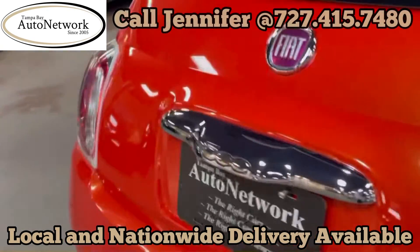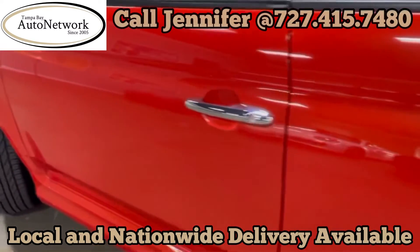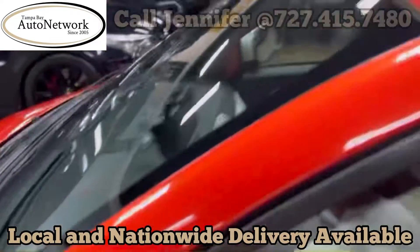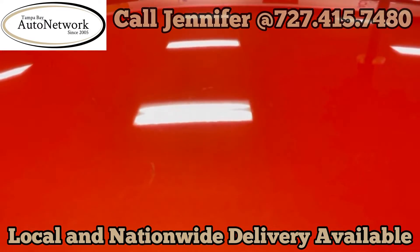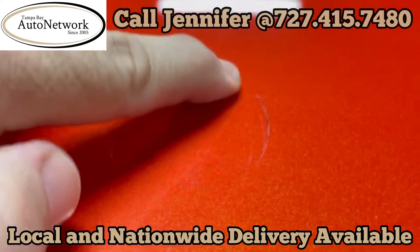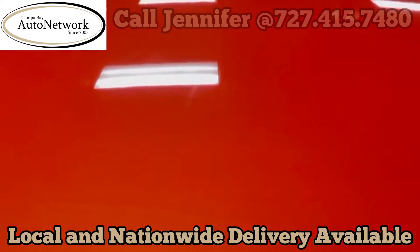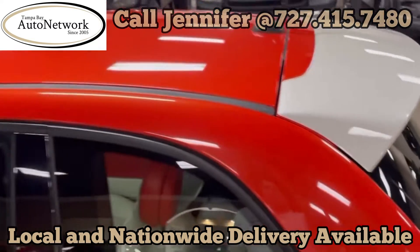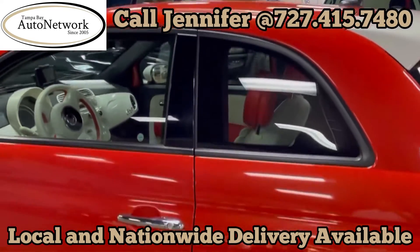Overall condition would be above average — the driver's side looks really good. You can see the roof is in good shape; there are some very small scratches up here that wouldn't buff out, but as with everything else, they're very minor. If you back up a little bit, you can't see them at all.